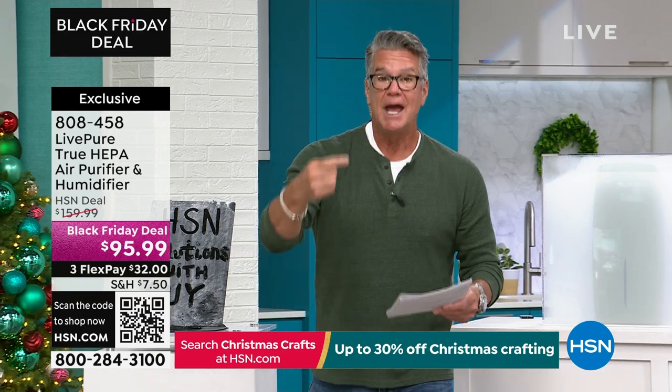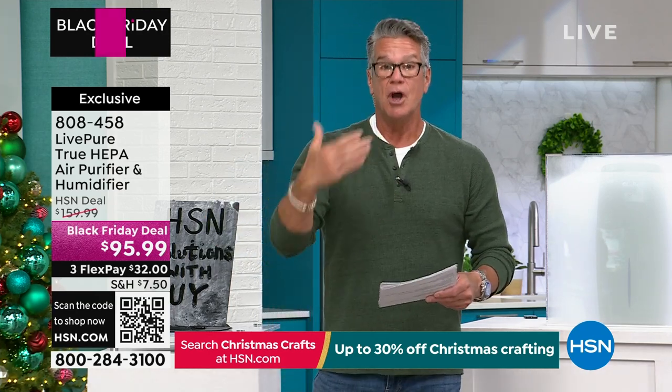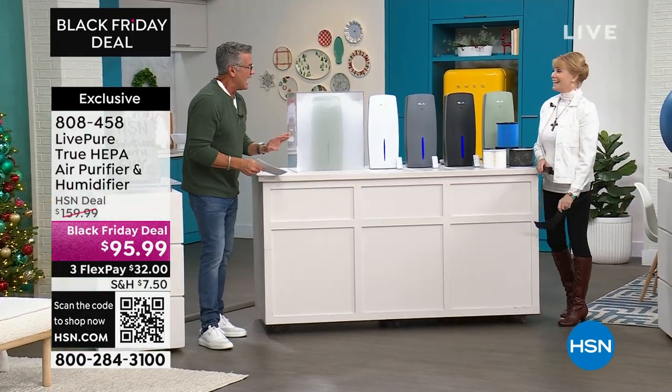All that nasty stuff gets trapped in the cleanable HEPA filter. The reason I say cleanable is because you don't have to buy a new one every six months — you can vacuum it out and reuse that filter over and over again. Vonnebel Sherman is our expert on all things home and wellness.